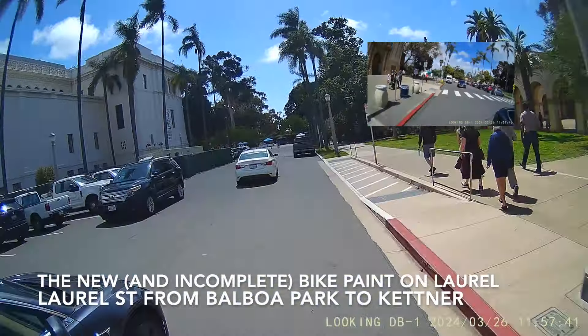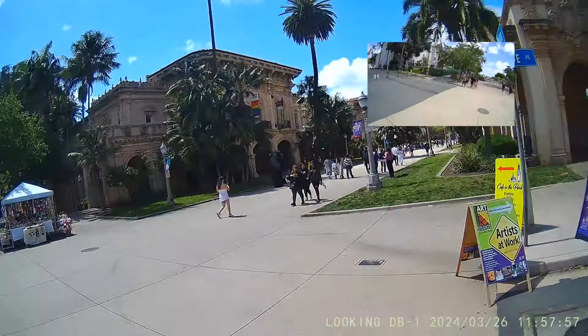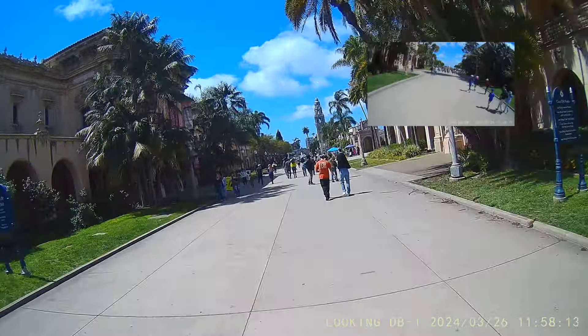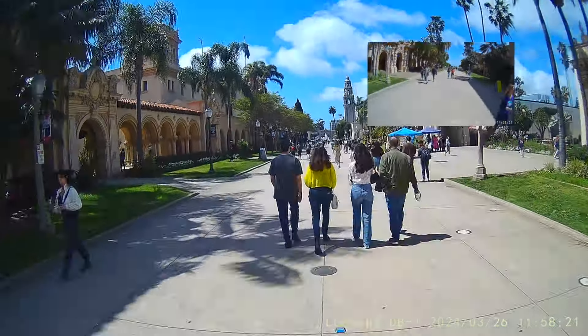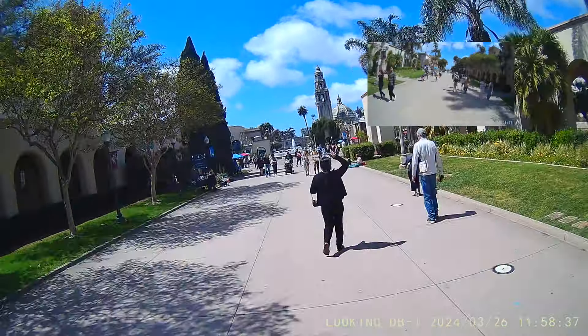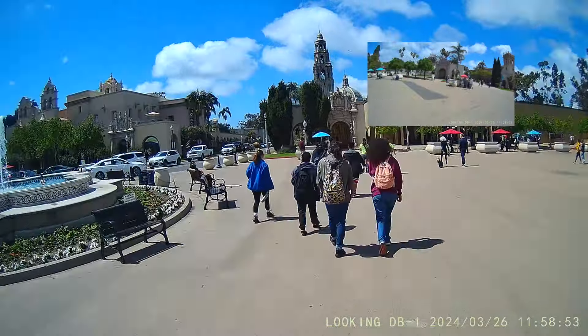Welcome back to Riding Bikes in San Diego. We're just getting a few of these folks looking for parking in Balboa Park here. I wanted to take you on a stretch of Laurel from the west side of the park down to the 5 Freeway, but I figured I'd start back here because it is just so beautiful going through the Plaza de Panama in Balboa Park.